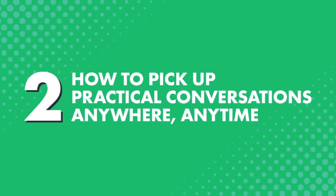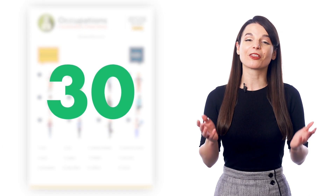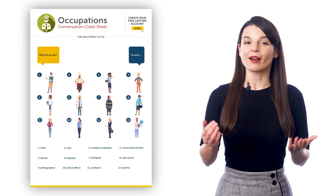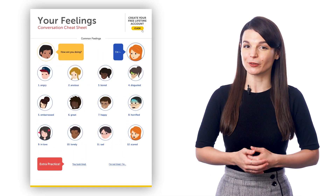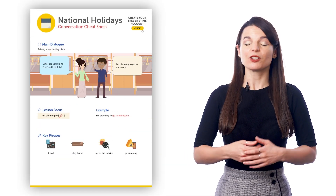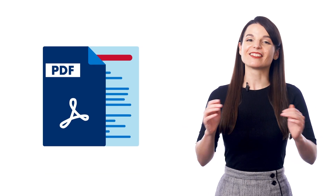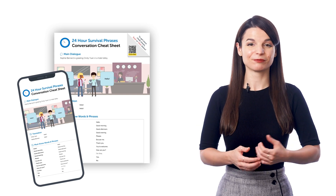Second, how to pick up practical conversations anywhere, anytime. You get over 30 such conversation cheat sheets on our website, all covering practical topics such as numbers, talking on the phone, greetings and survival phrases, and more. And the best part is, you can download these cheat sheets as PDFs and keep them forever. Save them to your phone or even print them out and quickly review them anywhere. So if you're out on the go and want to learn a bit of language for a few minutes, you can quickly glance through the cheat sheets on your phone.